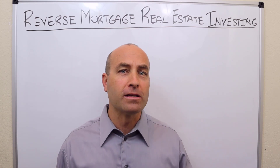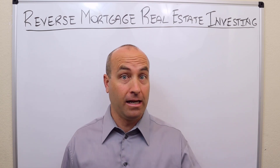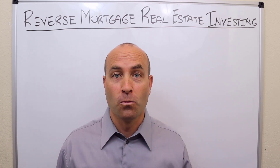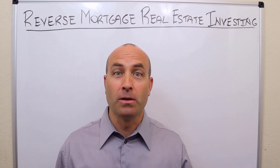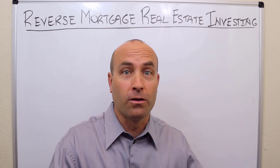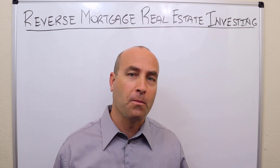And then for those that are creative real estate investors, sometimes they ask: can I take over a reverse mortgage subject to? And not as common these days, but can you do a short sale on a reverse mortgage? We're going to talk about that as well.